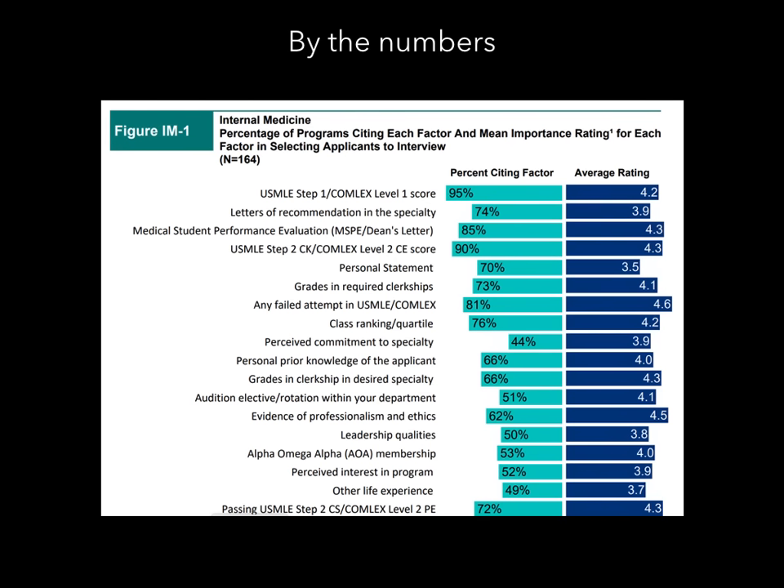About 90% of program directors cite Step 2 or Level 2 as really important, giving it an average rating of 4.3 — a hair higher than Step 1. Many program directors like to see a significant increase from Step 1 to Step 2, since Step 2 is more clinically oriented and is a strong indicator of how well you'll perform in residency. Any failed attempt on USMLE or COMLEX rated a 4.6 out of 5 in importance. If you failed Step 1 or Level 1, it really goes against you. You don't have to ace it, but you must pass it.